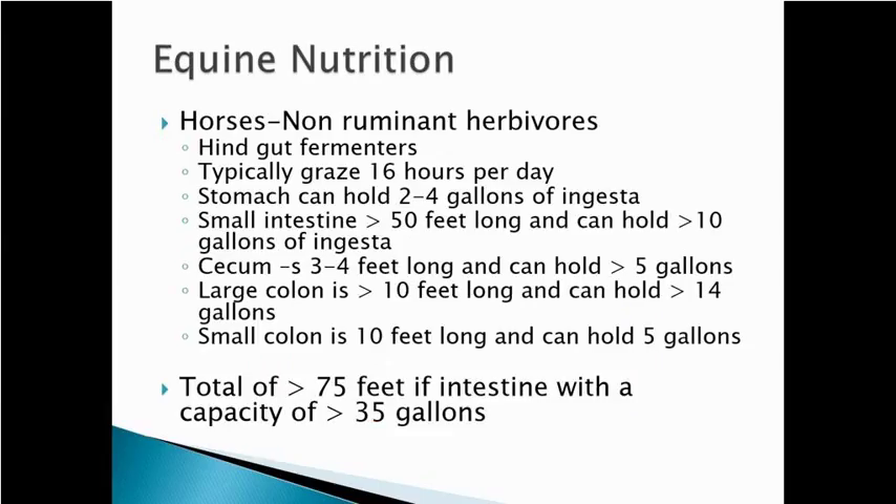Let's talk about equine nutrition. Horses are non-ruminant herbivores — unlike cattle with their four-chamber stomach and rumen fermentation vat, horses are hindgut fermenters. Fermentation takes place in the rear gut, largely in the cecum. Horses typically graze about 16 hours per day, and they have a total of over 75 feet of intestine and over 35 gallons of capacity, providing plenty of space for bacteria and food digestion and breakdown.